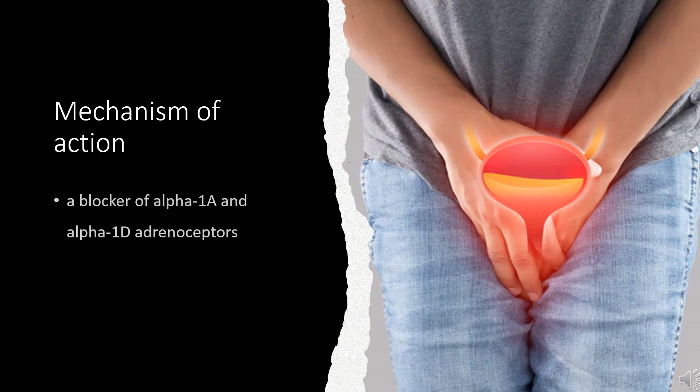Mechanism of Action: Tamsulosin is a blocker of alpha-1A and alpha-1D adrenoceptors. About 70% of the alpha-1 adrenoceptors in the prostate are of the alpha-1A subtype. By blocking these adrenoceptors, smooth muscle in the prostate is relaxed and urinary flow is improved. The blocking of alpha-1D adrenoceptors relaxes the detrusor muscles of the bladder, which prevents storage symptoms. The specificity of Tamsulosin focuses the effects on the target area while minimizing effects in other areas.